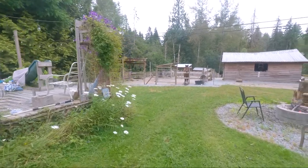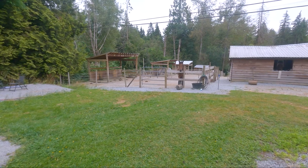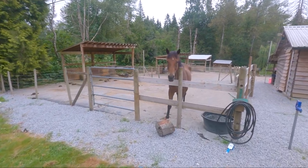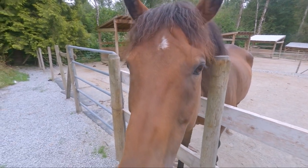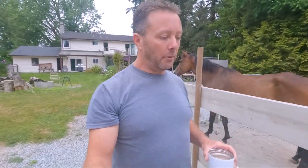Luke is up top. If you don't know who Luke is, Luke is my boy. He has been with me for an awful long time — he's been here for six years, and I've had him a couple years before that. He is up top because we've made some changes on where everybody is with the new horse coming in, and it created a good opportunity to sort of shift things up a little bit.